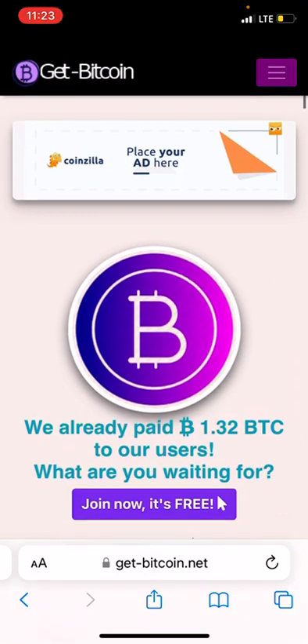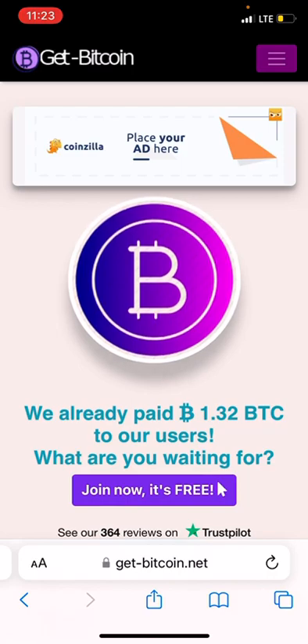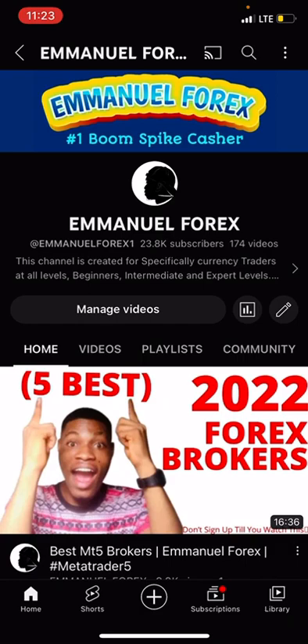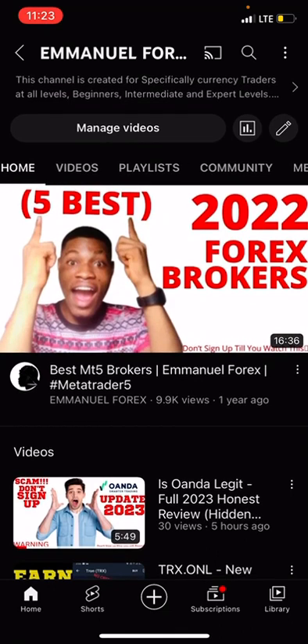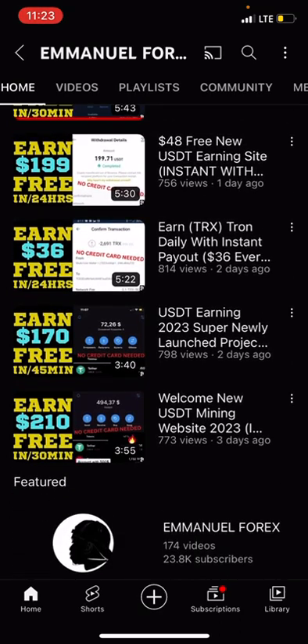I encourage you to go over and do more research on this site. If it's 100% legit, go ahead and sign up and start earning right away. Please hit the like button and subscribe to the channel so you get notified when we upload new content. Thanks for watching — see you in my next crypto video. Bye for now, love you all.